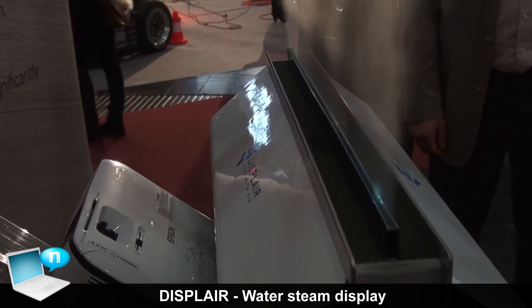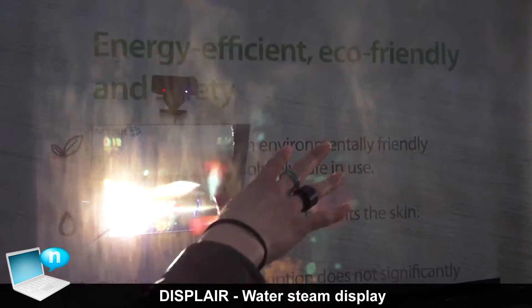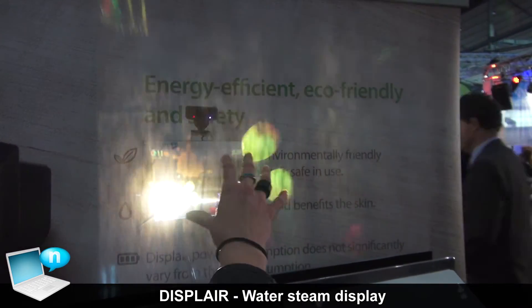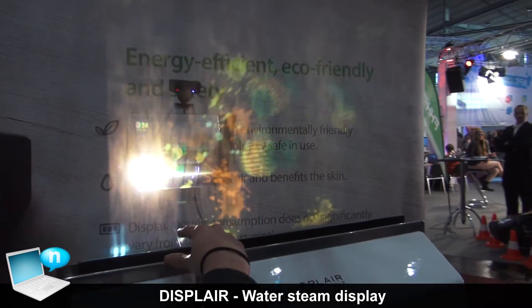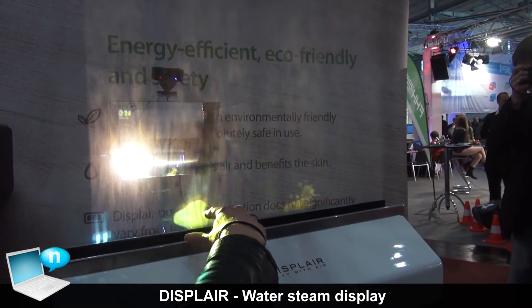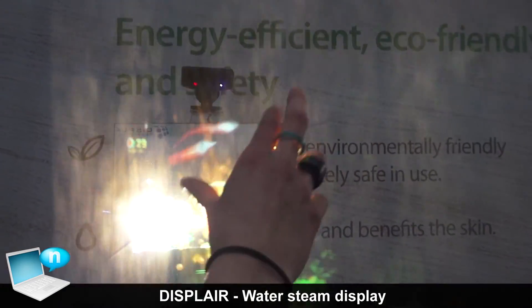How is it possible that the picture is reacting to my movements? We have some sensors inside — they are infrared sensors working together with a camera — so that the picture is reacting to my actions on it.